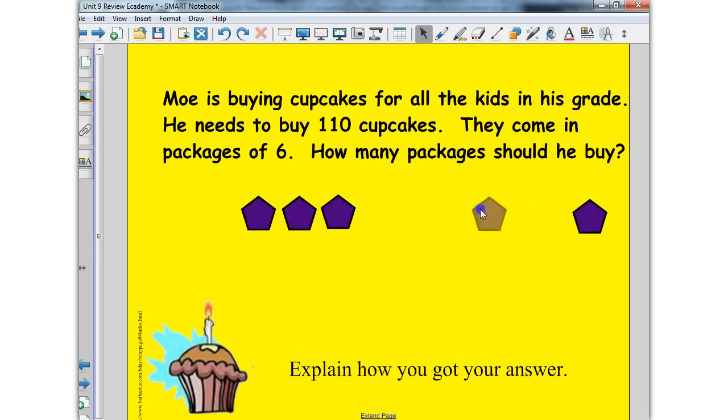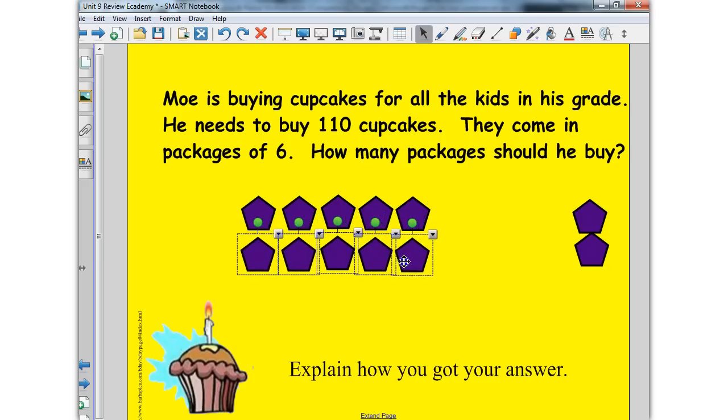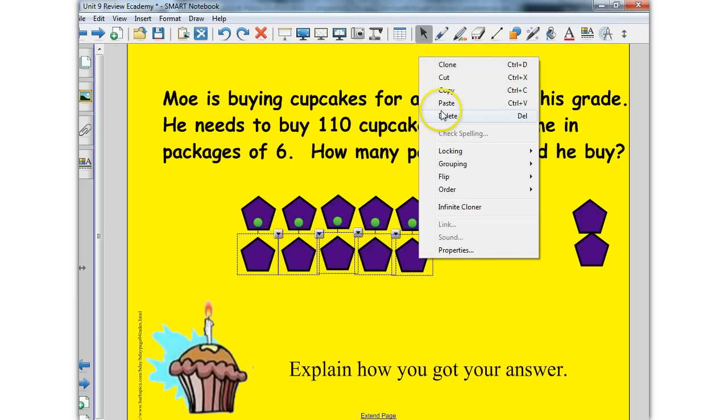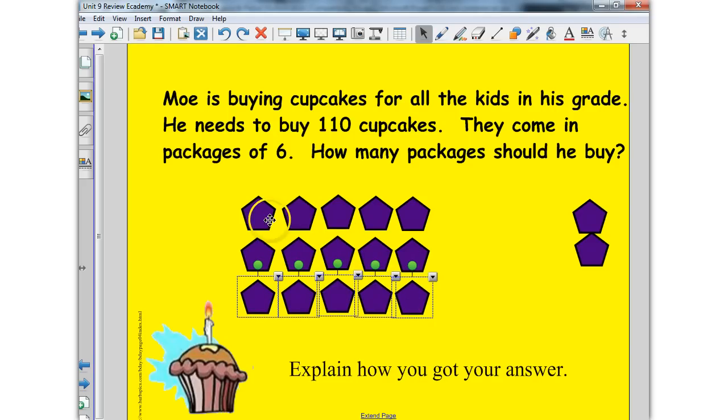To go with nice easy numbers for my thinking, what if I took five sixes? That's worth 30. So five sixes are worth 30. If I take ten sixes, that's worth 60. I'm getting closer to my number of cupcakes I need. Let me keep going up by fives. Notice my counters are helping me keep track of all the cupcakes I have. So five packages of six is 30, then 60, then 90.